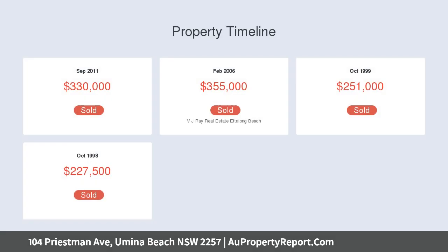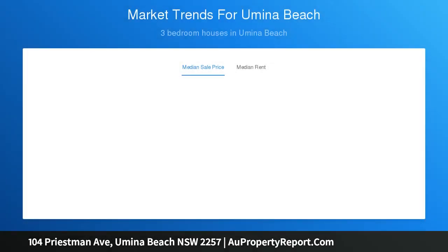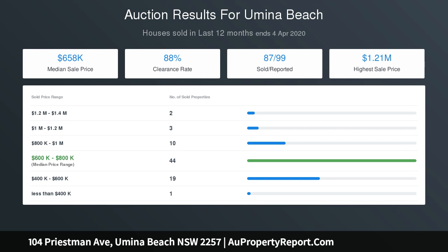Upstairs there are three bedrooms serviced by one bathroom, and downstairs there are three further bedrooms serviced by a second bathroom, catering for the largest of families. The property showcases a wonderful true open plan that exudes spaciousness, from multiple living areas and a dining area through to an incredibly well-appointed kitchen incorporating stainless steel appliances and a commercial-sized oven.